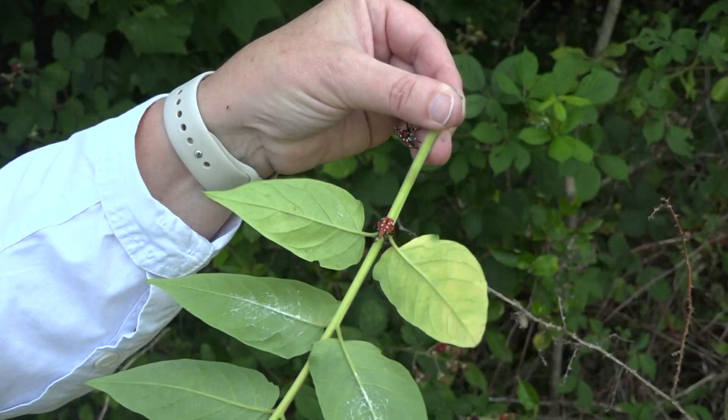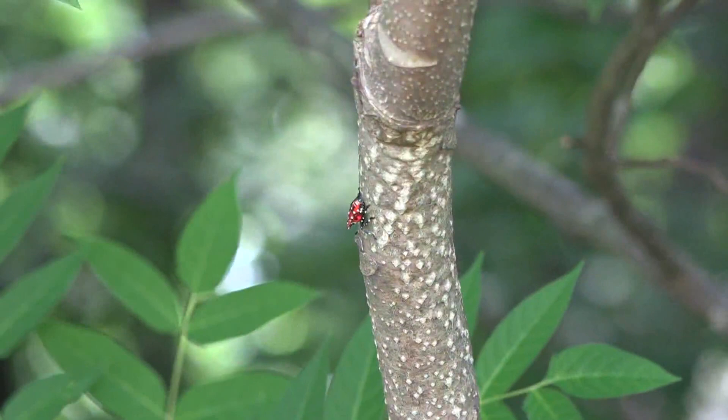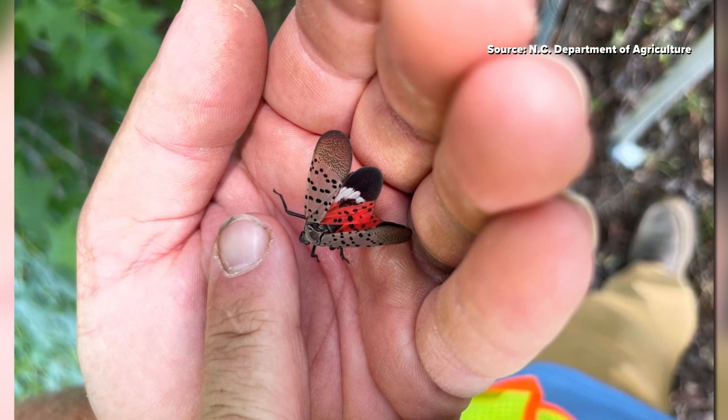It will end up being problematic in a lot of ways. These tiny little bugs could travel on vehicles — on practically anything — and are a big problem. We're primarily concerned for what it will do to our agricultural crops. This is the spotted lanternfly, spotted in North Carolina for the first time in Kernersville last week. It's an invasive species quickly spreading nationwide.